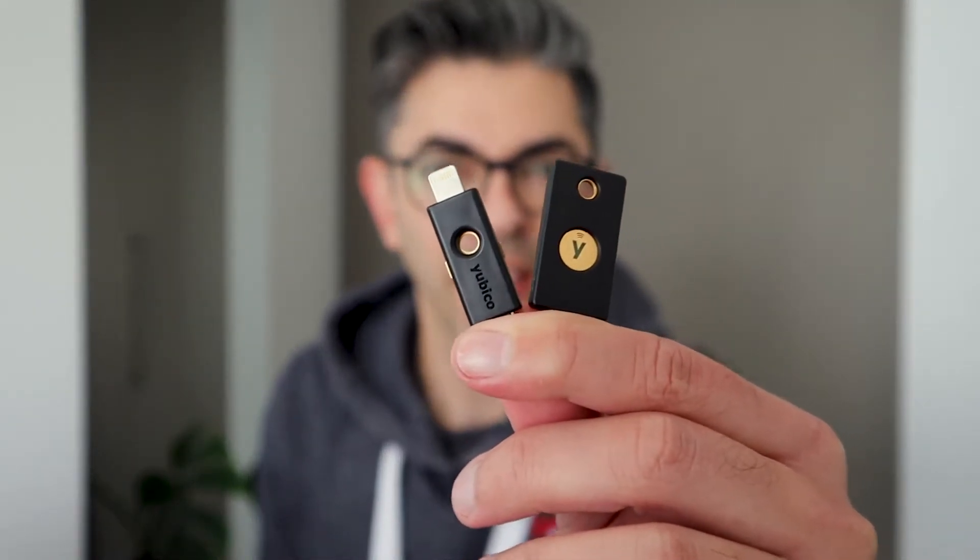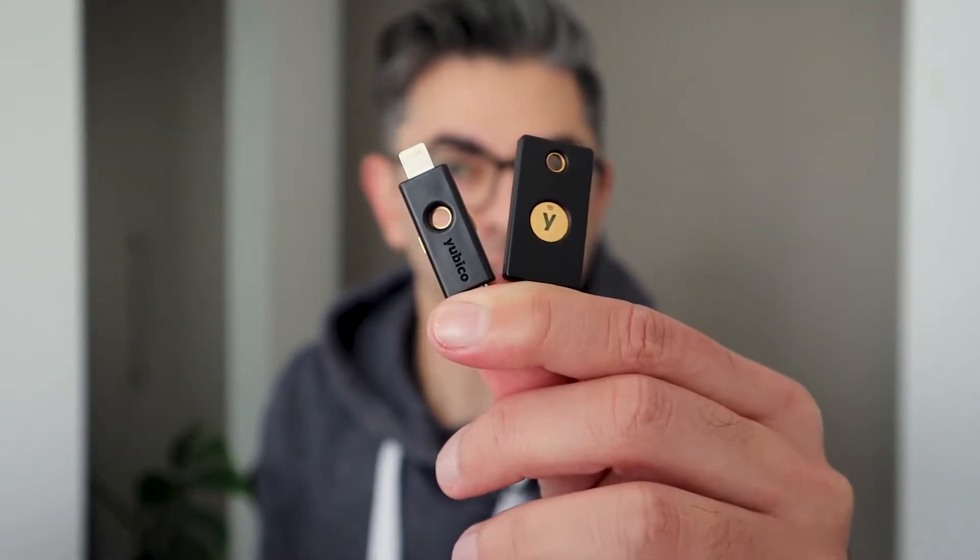Hey everyone, Raj Du for Reckoner and today we are taking a look at the YubiKey 5 series from Yubico, in particular the YubiKey 5C NFC and the YubiKey 5CI. Now, if you have no idea what these are, don't be afraid — you are definitely not alone. I'll do my best to explain what they are and why you should consider using them to tighten up your online security and safety.